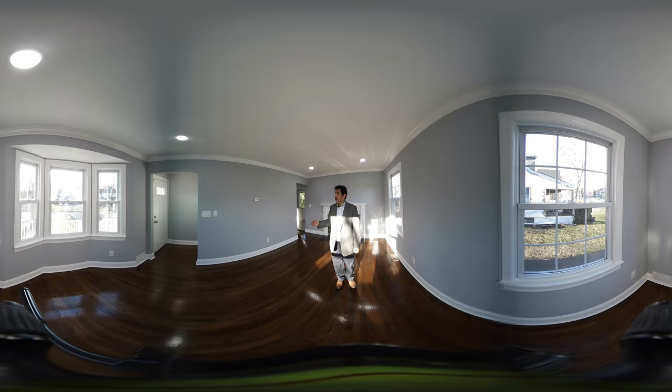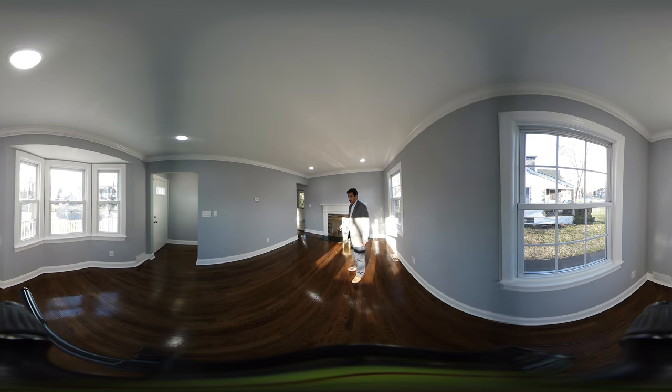We're now in the living room, and this living room, as you can see, has beautiful refinished hardwood floors. It has a wood-burning fireplace. The owner has also placed beautiful crown molding and base molding. There's recessed lighting, and it also has a bay window.